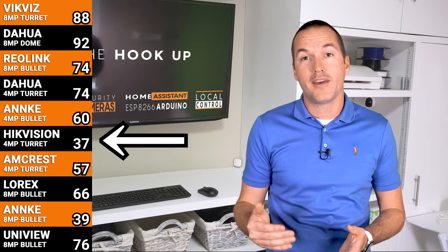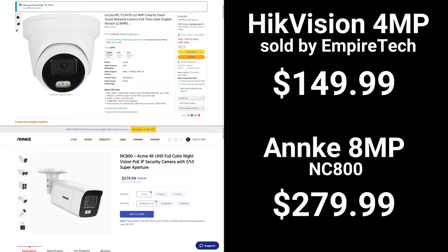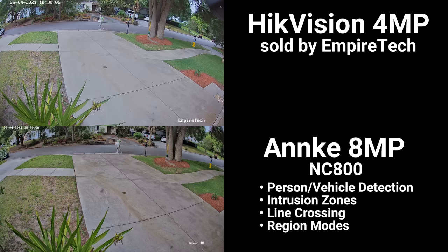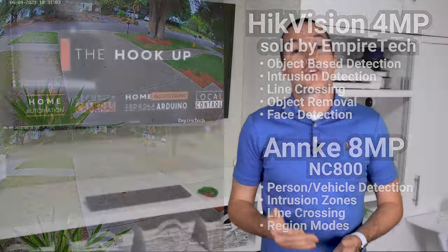So after all the testing with 37 total points, the 4 megapixel Hikevision color view from Empire Tech sneaked out the win from the Anki 4K camera that finished with 39 total points. Unfortunately for the Anki, the Hikevision color view managed to do it for half the price. For pure nighttime performance, the Hikevision color view is the obvious choice, but if you need fine detail during the day, the Anki NC800 might be better for you. The Anki also has person and vehicle detection for use with intrusion detection, line crossing, and region modes, while the Hikevision from Empire Tech uses object-based intrusion detection, line crossing, and object removal events. The 4 megapixel Hikevision also has face detection, which seems weird that it has face detection and not person detection, but I guess that's a different system.